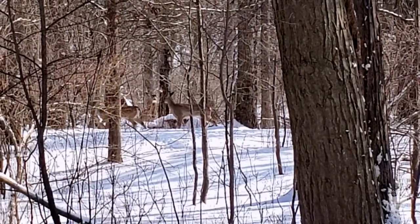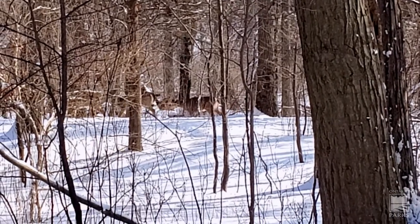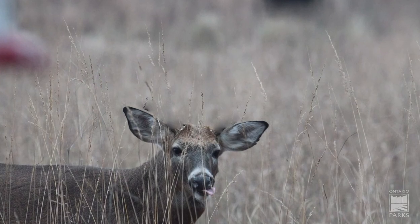Deer grow antlers for the rut in mating season, but due to energy loss and testosterone use, the deer's body will call back the calcium in the antlers, forcing them to fall off.